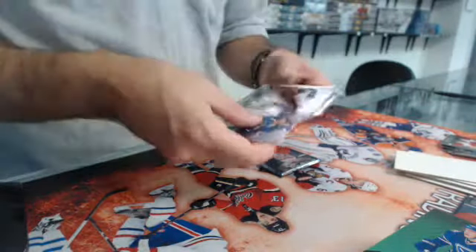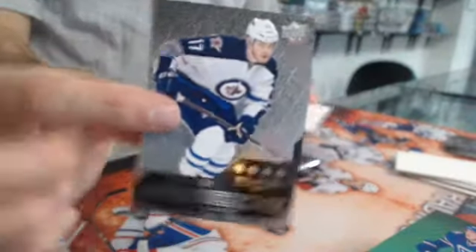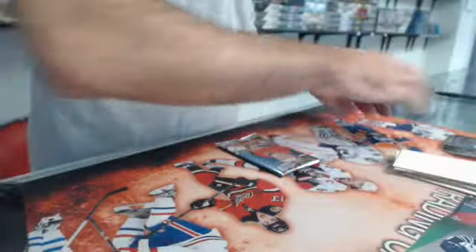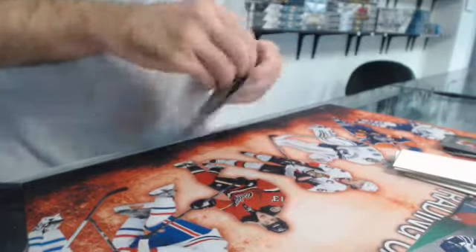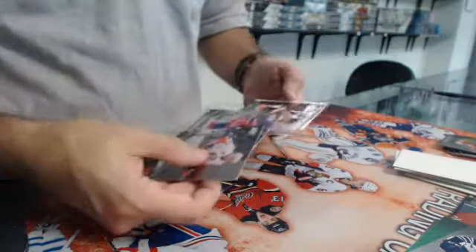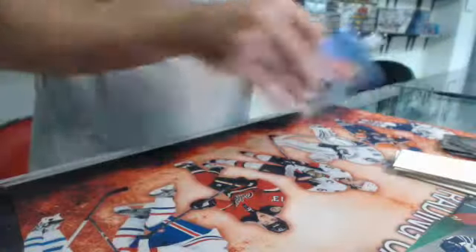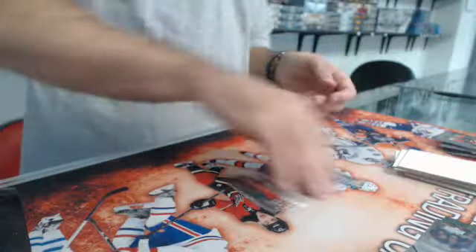Two packs left. Rookie gems quad — Adam Lowry for the Jets. And the last pack — triple diamond, Claude Giroux for the Flyers. Bonus pack, I hope it's good.